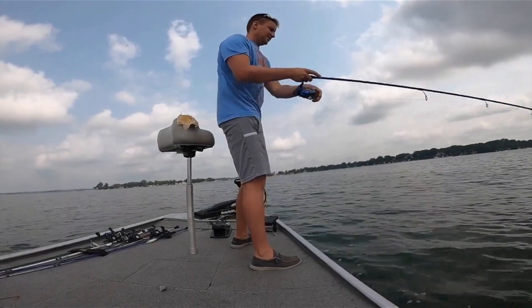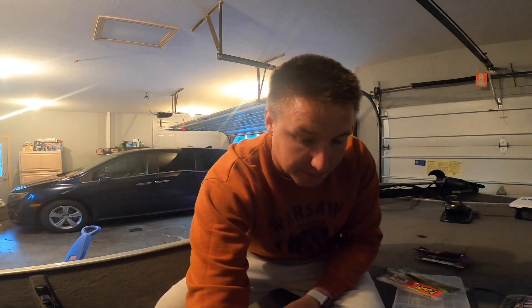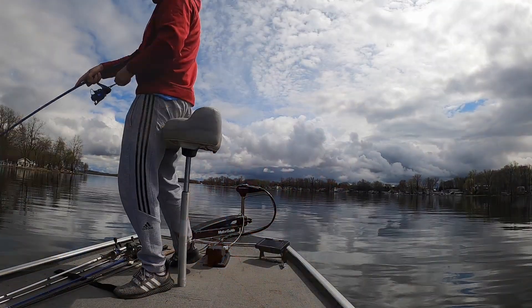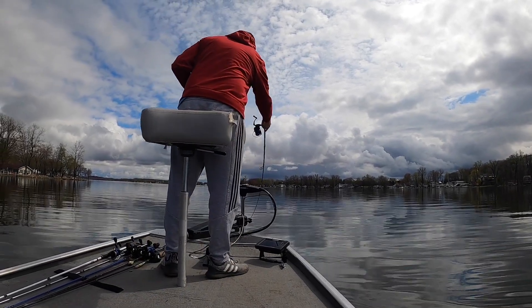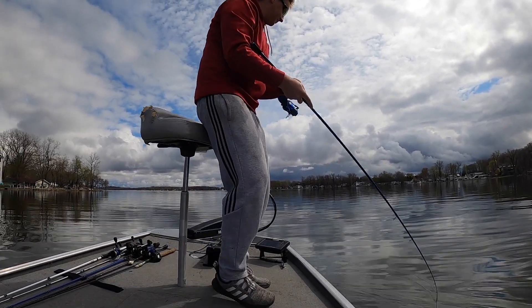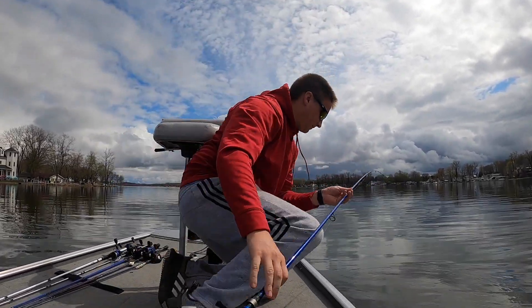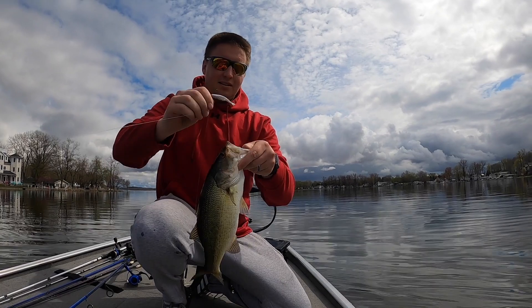Another bait that has worked really well for me this year has been drop-shotting a swimbait - the Keitech Fat Swing Impact 3.5 to 4.6. It's an absolute killer when you swim it through schools of fish. You throw the drop shot out, let it fall, and it looks like a bait fish coming through but it's unassuming. You can keep it in the strike zone a long time, go around the weeds, and it gets bit.